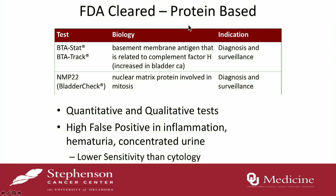In addition to cytology, these are the currently FDA-approved cleared tests. There are two protein-based tests that look at the urine for certain proteins: the BTA and the NMP. One is a basement membrane antigen and the other is a nuclear matrix protein — these are found more in patients with bladder cancer. The indication is for diagnosis and surveillance. The issue is they have a high false positive rate because inflammation, hematuria, or concentrated urine will trigger a false positive, potentially sending patients to the OR unnecessarily.